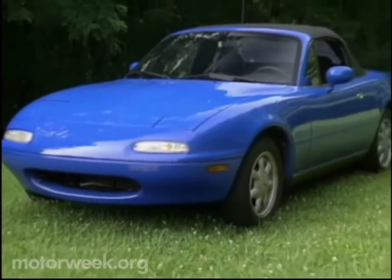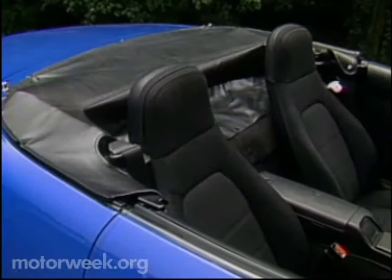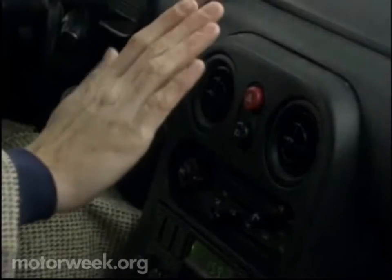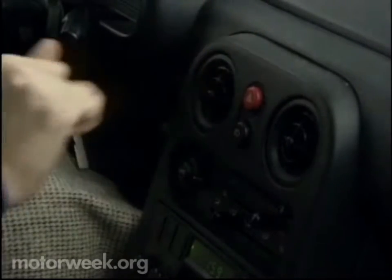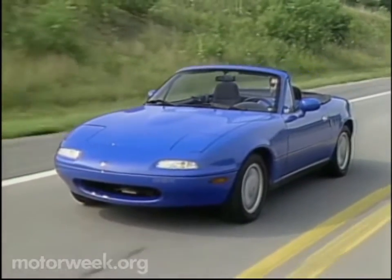We also learned that the Miata was not without a few faults. Our car was one of the first ones imported, and it had a minor top leak. Also, the top boot tore, the rear window zipper broke, and the ignition switch developed a dead spot that caused the wipers and air conditioning to not work until you jiggled the key. But at the end of our test, both the clutch and shocks showed only normal wear.